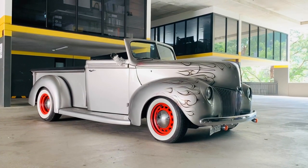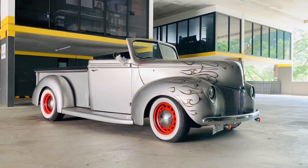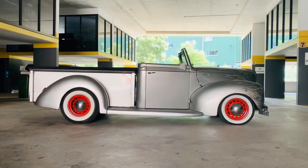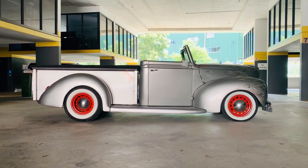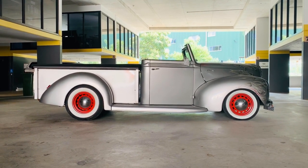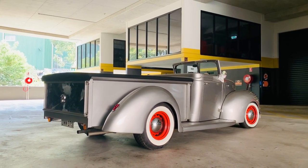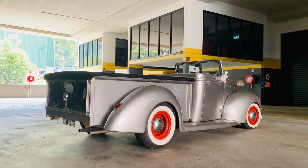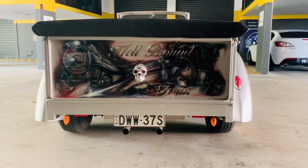Absolutely marvelous! Now, this hot rod is gorgeous — 1940 edition — so tell me a little bit more about it, because it did not get envisioned by Henry Ford and come off the showroom floor like this. No, not at all. Actually, 1940s were a hay bale truck, a haulage truck for farming back in its day, and that was its life prior to coming to New Zealand.